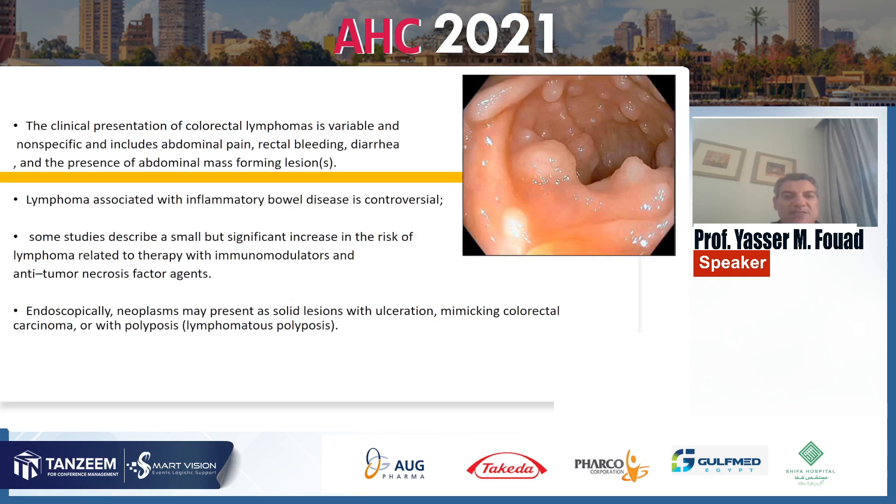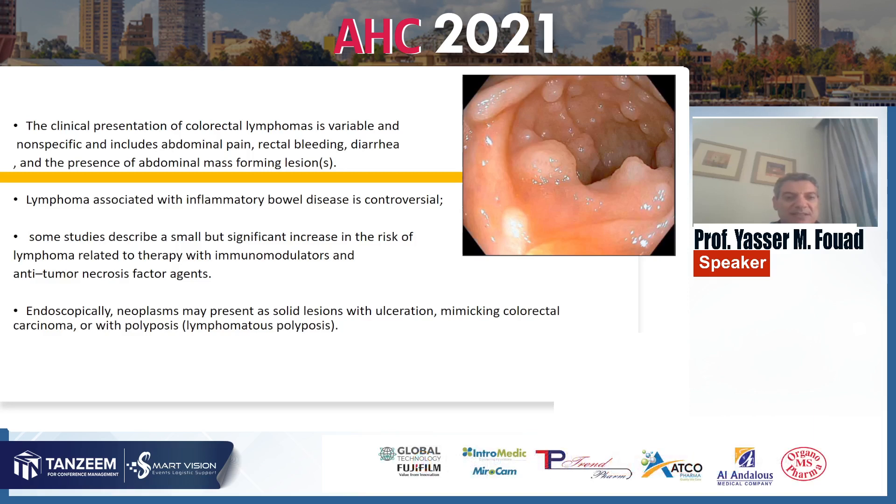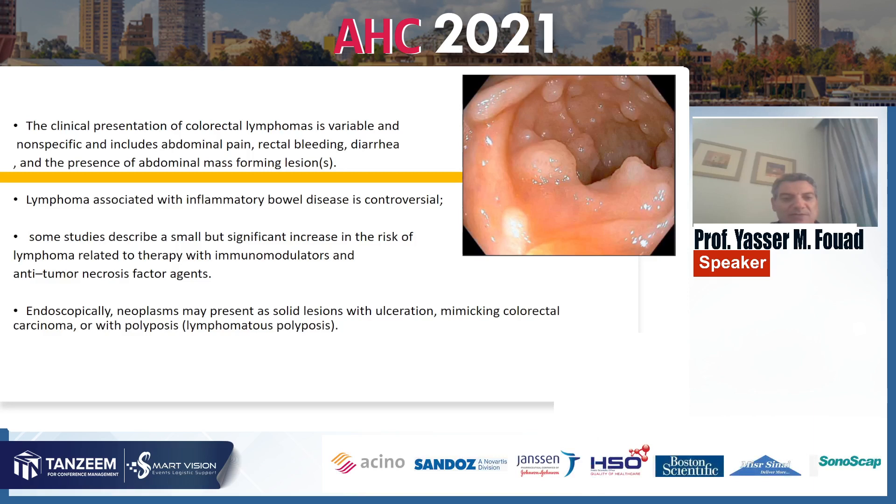The clinical presentation of colorectal lymphoma is variable and non-specific, including abdominal pain, rectal bleeding, diarrhea, and the presence of abdominal mass-forming lesions. Lymphoma associated with inflammatory bowel disease is controversial; some studies describe a small but significant increase in the risk of lymphoma related to therapy with immunomodulators and anti-tumor necrosis factor agents. Endoscopically, the neoplasm may present as solid lesions with ulcerations similar to colorectal carcinoma, or with lymphomatous polyposis.